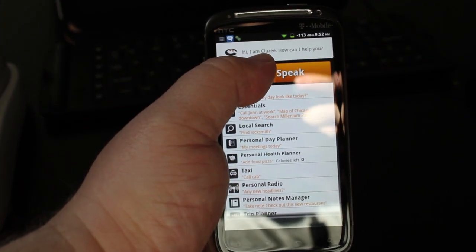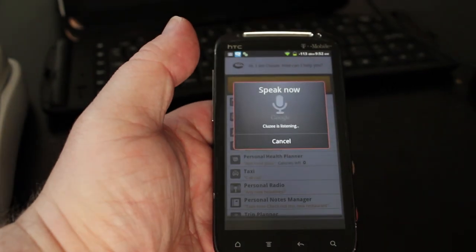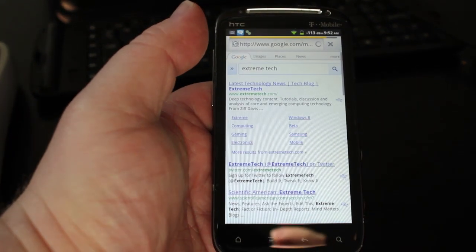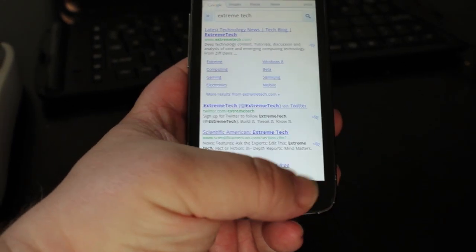We're going to start with a simple one: searching. Search Xtreme Tech. Excellent, so it handles that pretty good.